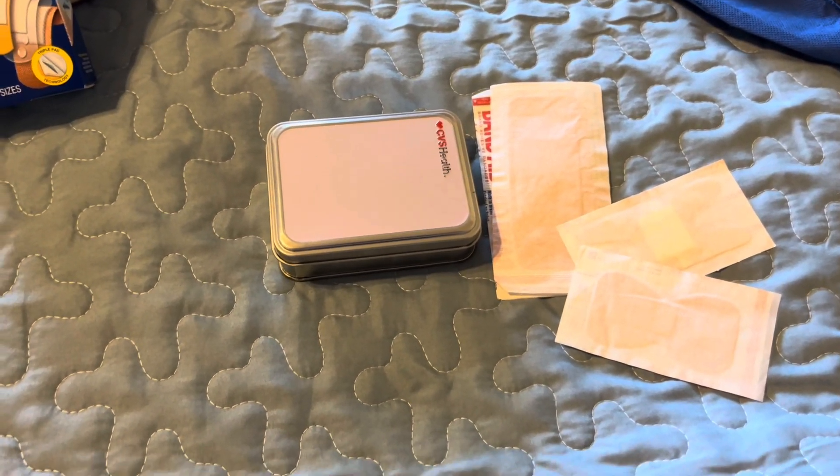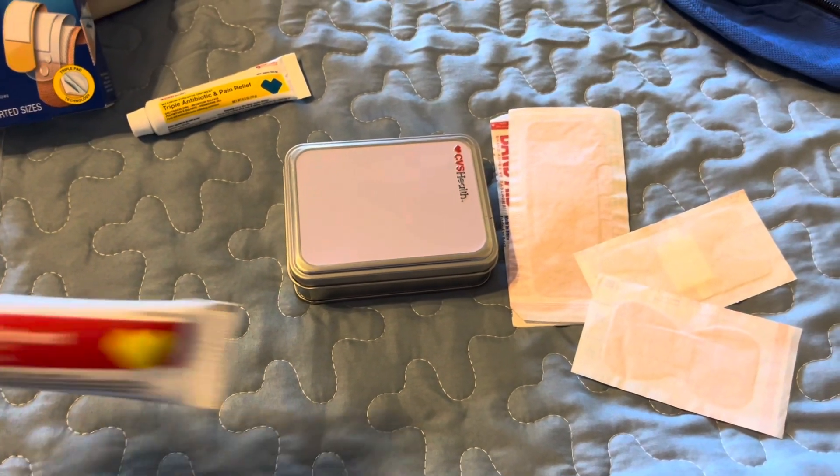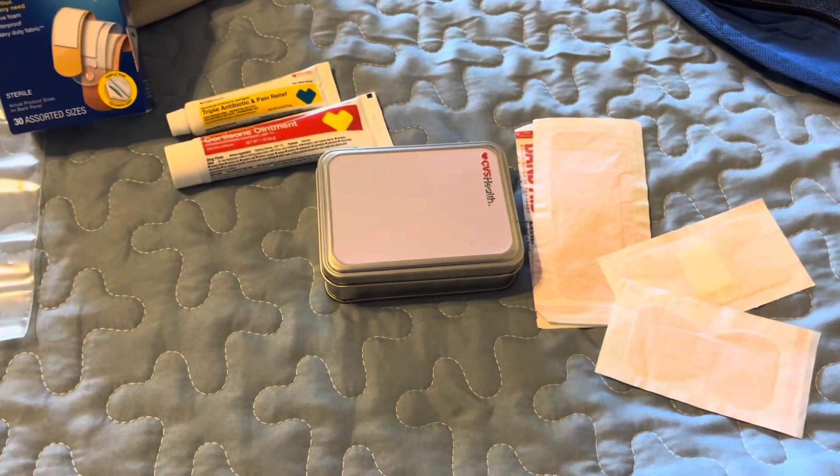Now to go with that, I pack some antibiotic ointment and some cortisone ointment. Both have different purposes.